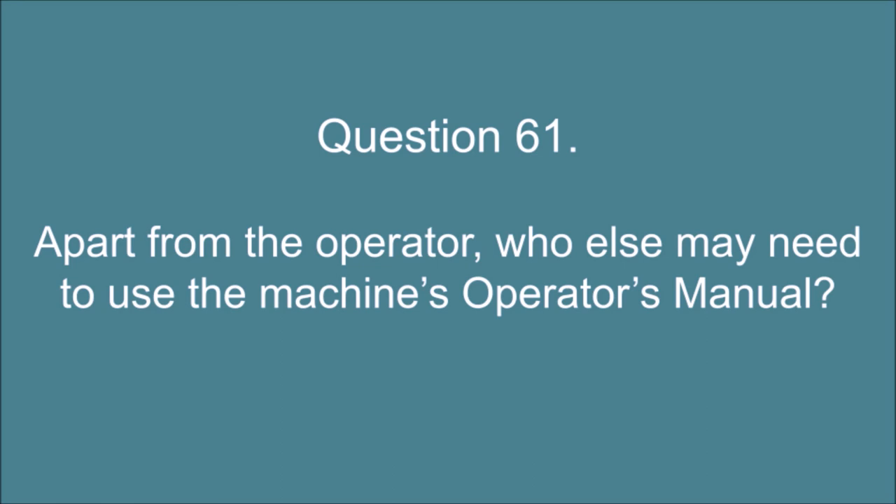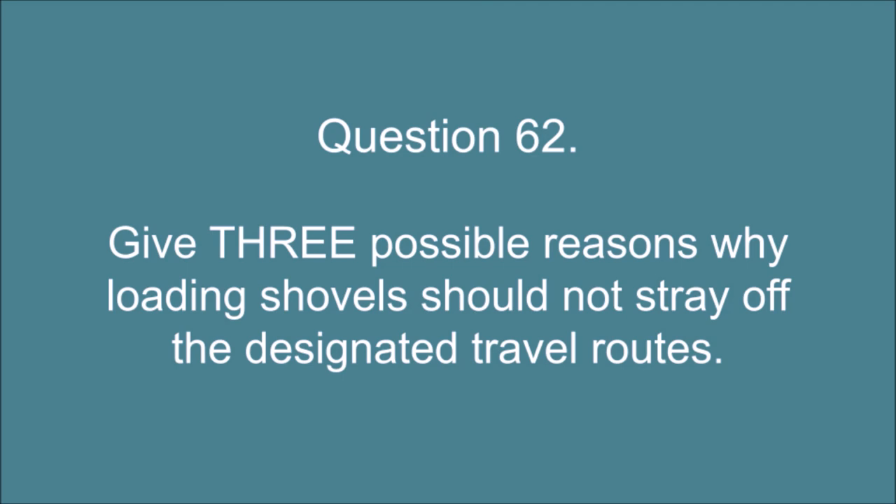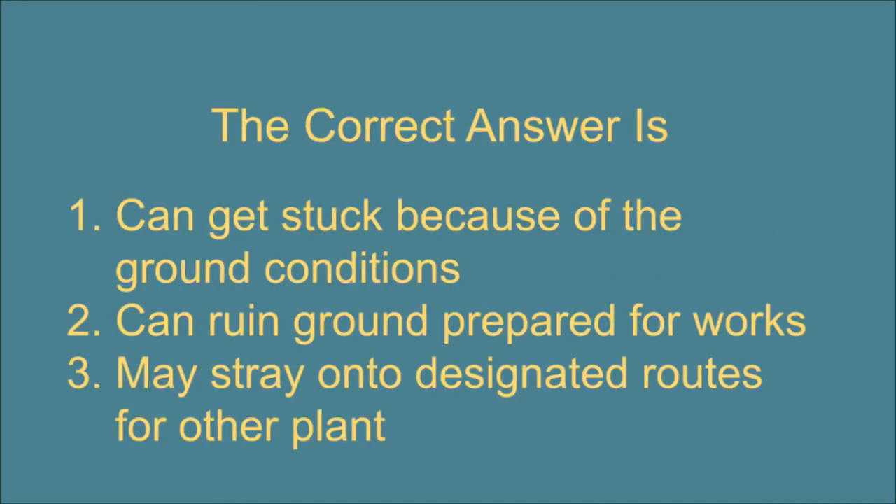Question 61. Apart from the operator, who else may need to use the machine's operator's manual? The correct answer is: Maintenance staff, supervisors, and transporter drivers. Question 62. Give three possible reasons why loading shovels should not stray off the designated travel routes. The correct answer is: 1. Can get stuck because of the ground conditions. 2. Can ruin ground prepared for works. 3. May stray onto designated routes for other plant.